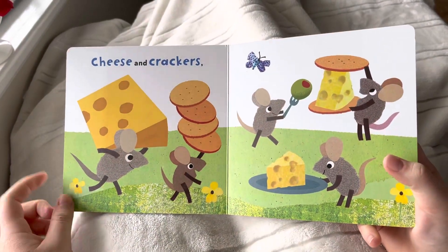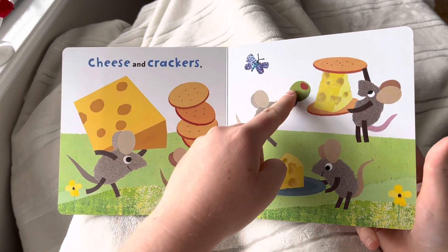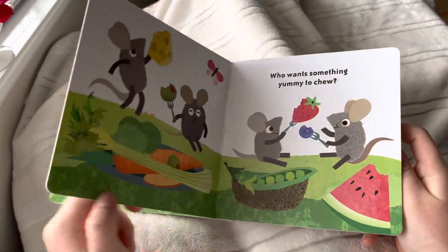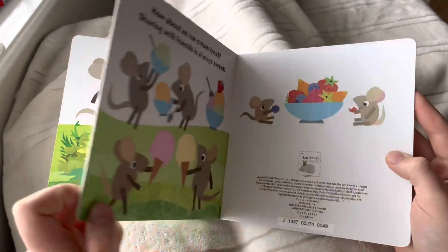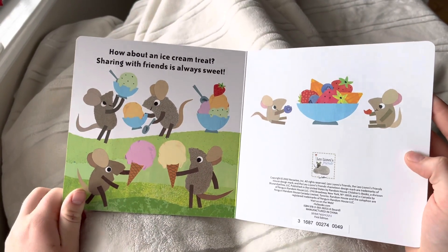Cheese and crackers — yellow, tan, green — celery too! Who wants something yummy to chew? How about an ice cream treat? Sharing with friends is always sweet!